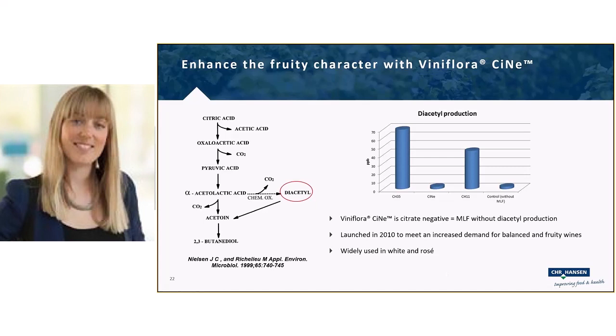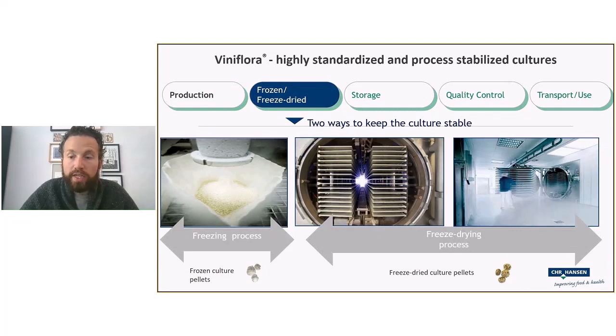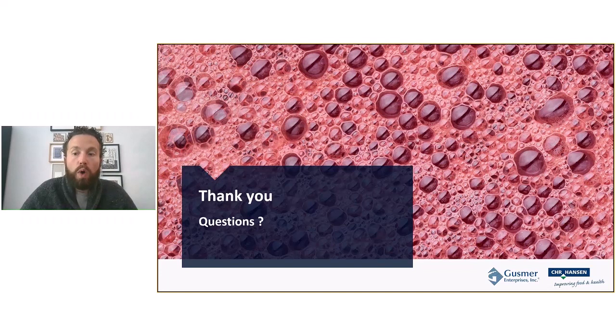Question about lees and their effect on malolactic fermentation: lees can be beneficial by providing nutrients needed for MLF, but they can also harbor inhibitory compounds. In most cases, keeping lees is a good idea. In cases where lees are more damaging than beneficial, you could remove problematic lees and add lees from a wine with a healthy MLF environment, or supplement with other nutrients.